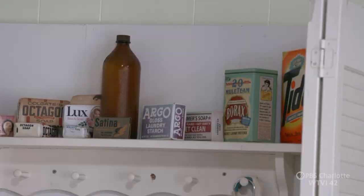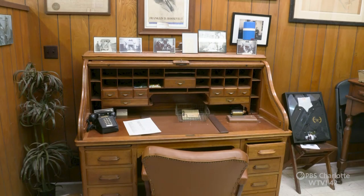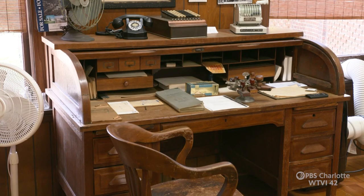As a historian, you want first-hand items. We have it here. This side over here is actually the president's office — would have been Harry Heath's desk. You can see some of the relics that would have been in the company office at the time.